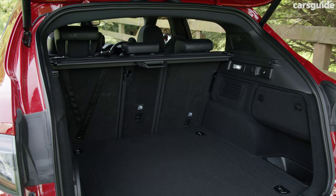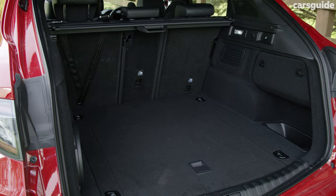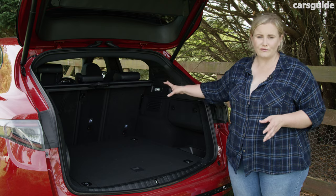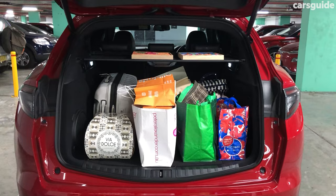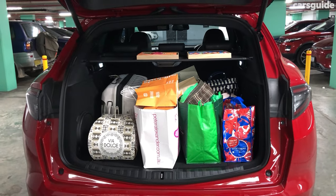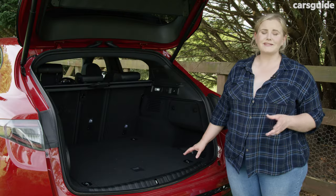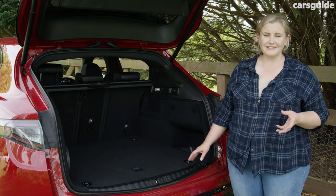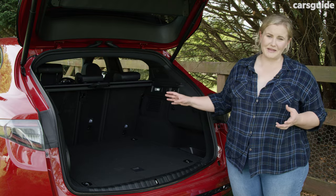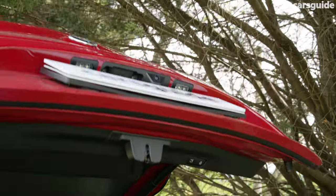The boot is a highlight for me because this has a great capacity at 499 litres. I love that it's a level load space and that you've got a 40-20-40 split in that rear row. It had plenty of room for all of our luggage and shopping on our road trip. This has a temporary spare tyre underneath the floor, as well as a retractable cargo blind — which is quite stiff and doubled as a shelf for me this week. I also really like the hands-free power tailgate.